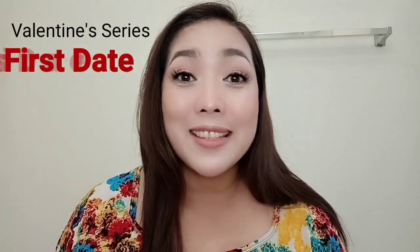Hi, this is Joanne. Welcome back to my channel. Today I'm going to do a special Valentine's series, and this is one of the series that I'm going to do. I'm going to call this the first date look.